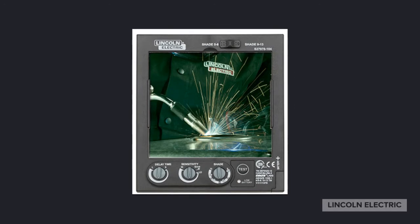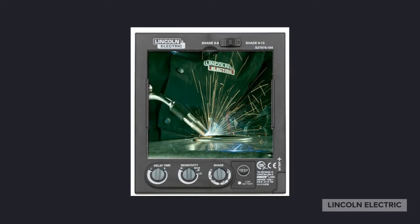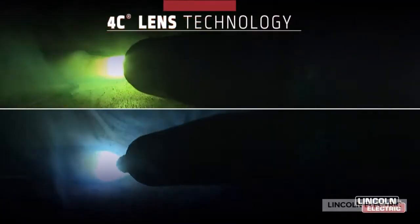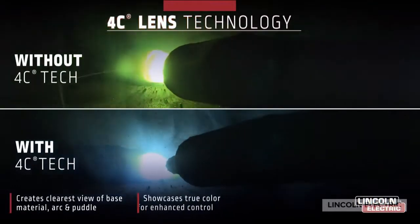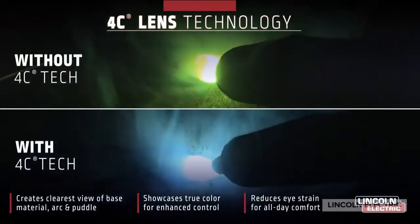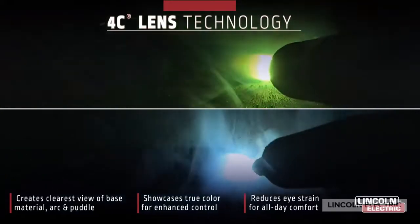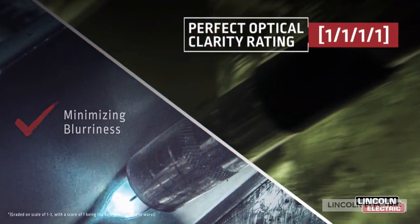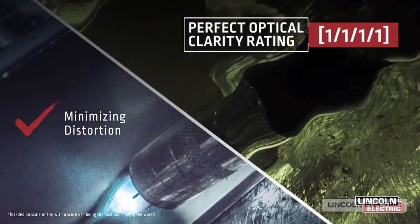We're now going to watch a quick segment on a video that does a good job explaining what optical clarity is and why it matters. These new features are coupled with our industry leading auto darkening lens platform. Our exclusive 4C lens technology creates a crystal clear true color view of the arc and puddle to enhance your control and increase weld quality. All of our 4C auto darkening lenses have the highest clarity rating possible in the world.